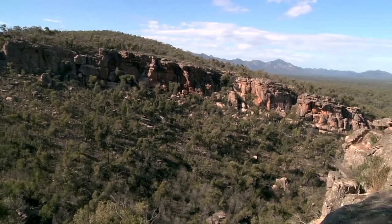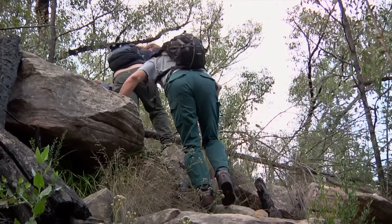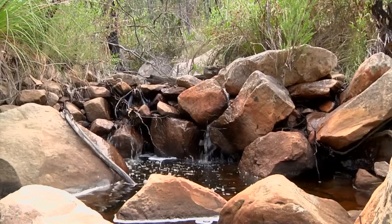Brush-tailed rock wallabies went extinct in the Grampians here in 1999. The last known female was taken out and put into captivity. Through captive breeding we've bred rock wallabies up to a number where we're now reintroducing them back into the wild where they once existed.